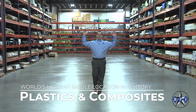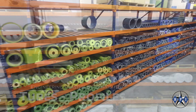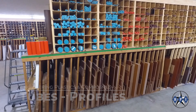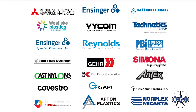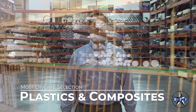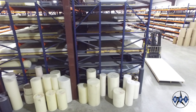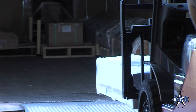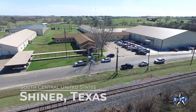Since 1984 we have built the world's largest single location inventory of engineering plastic and composite sheet, rod, tube and custom profiles. In all we have over 20 million dollars in inventory. We are master distributors for many leading converters and offer the most diverse selection of plastics and composites to choose from, providing our clients cost savings with economies of scale and consolidated shipments from our South Central USA location.